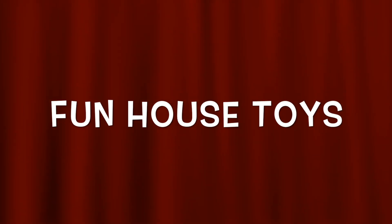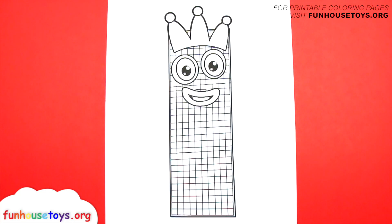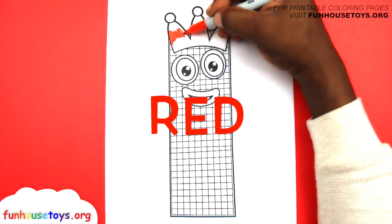Fun house toys, number blocks. Hello boys and girls, are you guys ready to color with me? Let's use the color red.